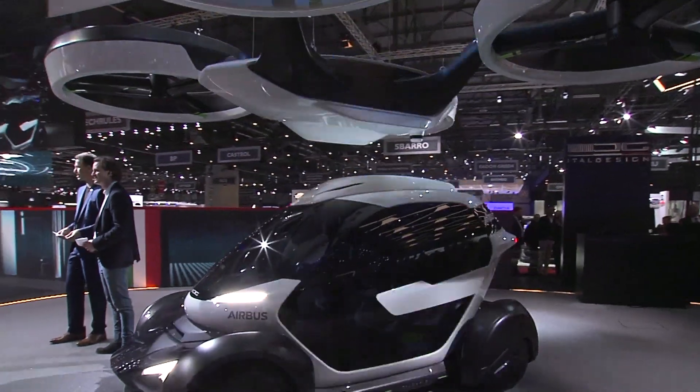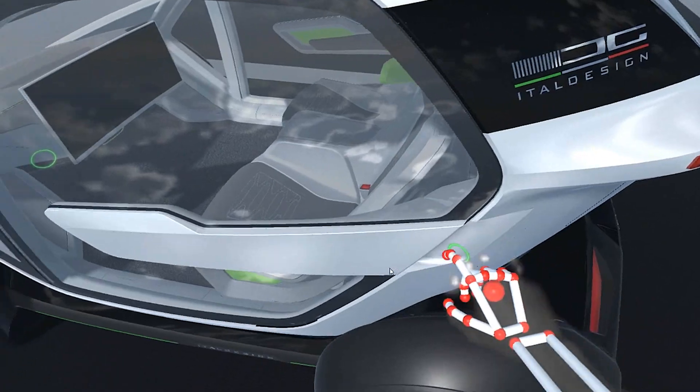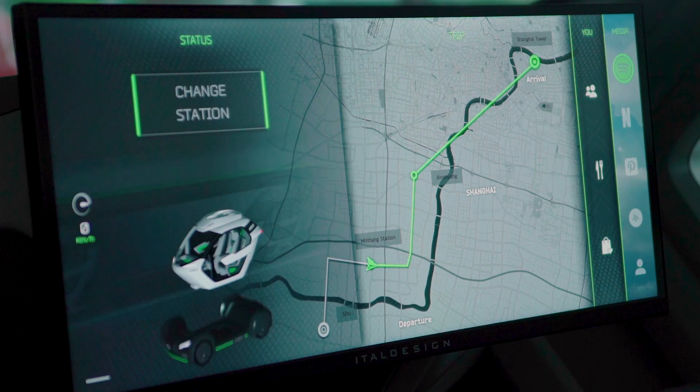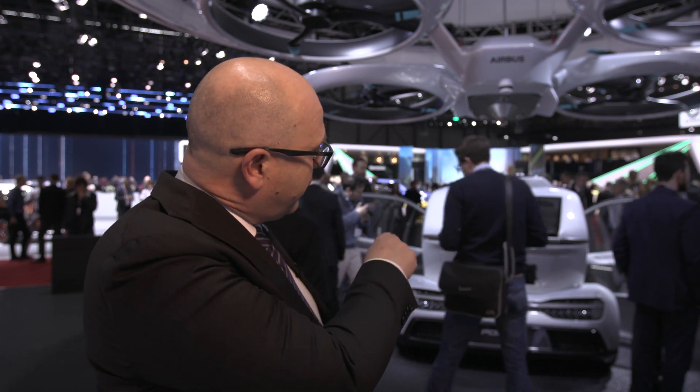The mechanism in the middle is actually derived from the coupling mechanism that the International Space Station uses. The car is full electric, so it's really zero impact in terms of pollution. It's also shared because you can see the system is divided into three modules: what we call the air module, the ground module, and the capsule.